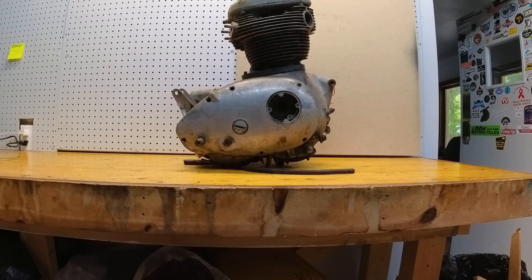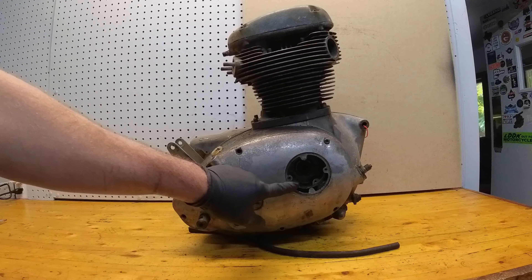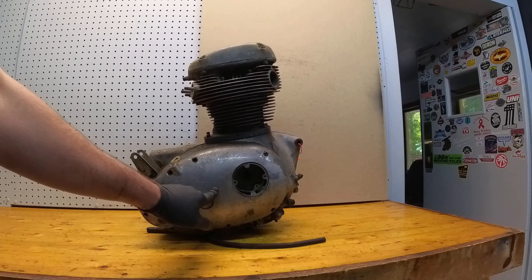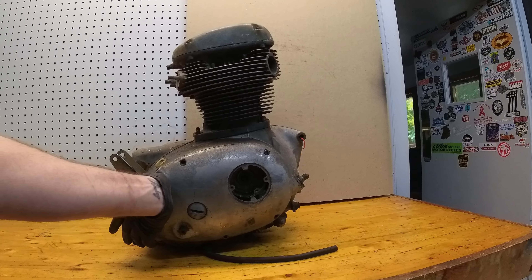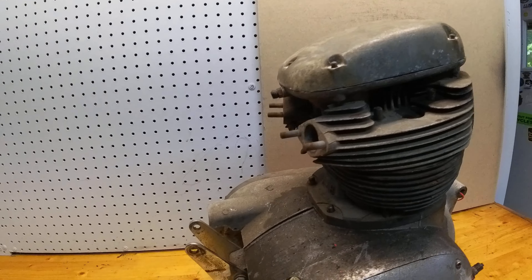its pistons, but it does have its connecting rods. It does not have anything under either cover, so I'm not sure what's there. I know the primary drive is missing; I'm not sure what cams and whatnot are supposed to be here.